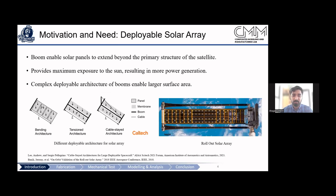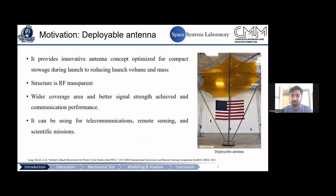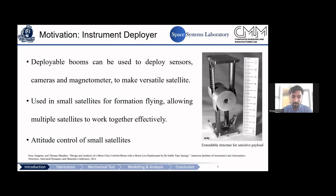Caltech has proposed different configurations where thin-wall composites can be used as bending, tensile, or cable-based architectures. NASA recently deployed a flexible solar panel using similar composites. Another example is an antenna deployment by MMA using a full carbon fiber boom to expand the surface area of a reflector. The Air Force Research Laboratory also developed a carbon fiber structure to extend sensitive sensors like a magnetometer.